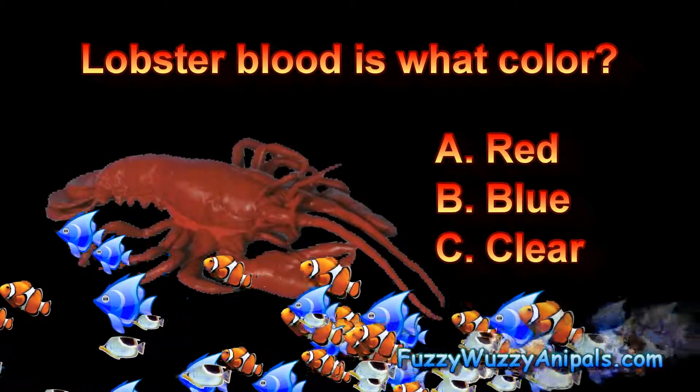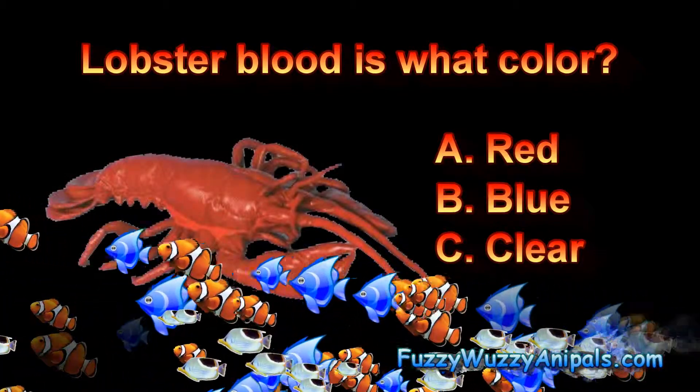Lobster blood is what color? A. Red, B. Blue, or C. Clear.